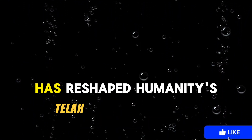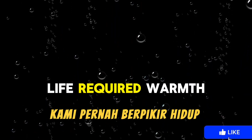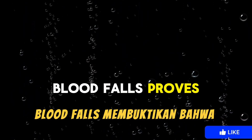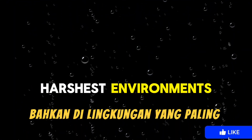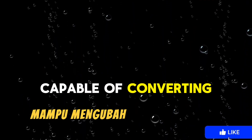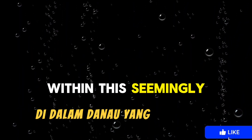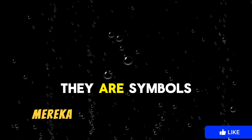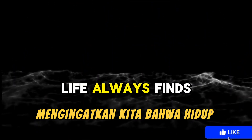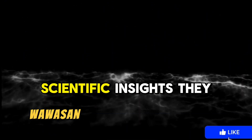The discovery of these microbes has reshaped humanity's understanding of life's limits. We once thought life required warmth, light, and oxygen. Blood Falls proves that life can endure even in the harshest environments. Some microbes exhibit unique metabolisms, capable of converting minerals into energy, sustaining a simple ecosystem within this seemingly dead lake. They are symbols of resilience and natural ingenuity, reminding us that life always finds a way.